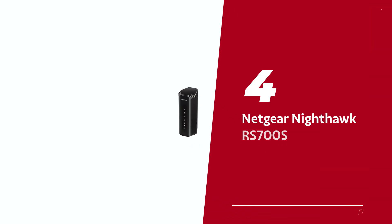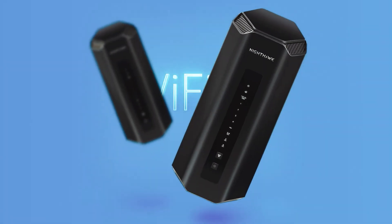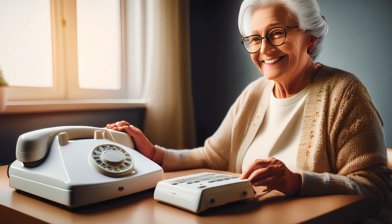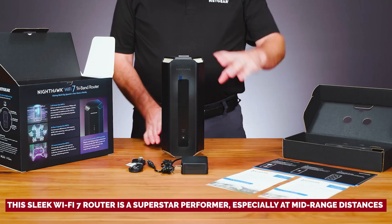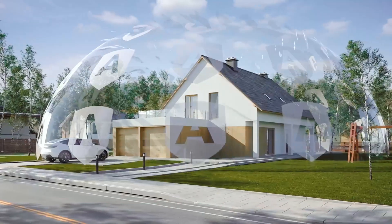Number 4: Netgear Nighthawk RS700S, our pick for best Wi-Fi 7 router for long range. Meet the Nighthawk RS700S, your stylish new companion in the world of Wi-Fi routers. Yes, it's a traditional router, but this isn't your grandma's dial-up device. For its price, this sleek Wi-Fi 7 router is a superstar performer, especially at mid-range distances where other routers wave the white flag.